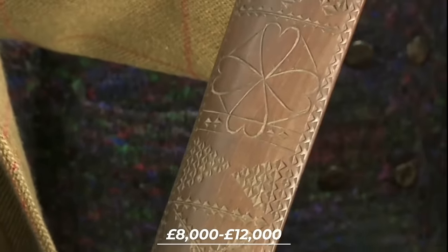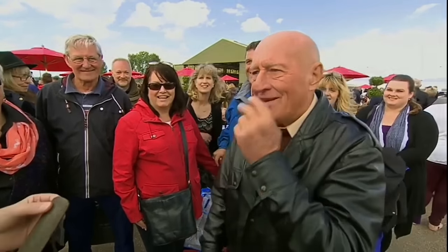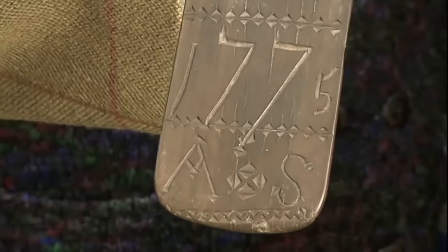Despite the simple design and folk art quality, the stay busk is valued at 8,000 to 12,000 pounds. The guest is stunned, having thought it was worth perhaps £10 at most. This antique is highly desirable among collectors because of its historical significance and romantic story.